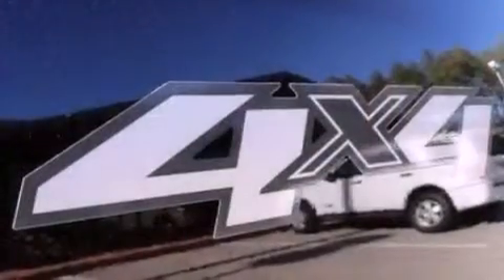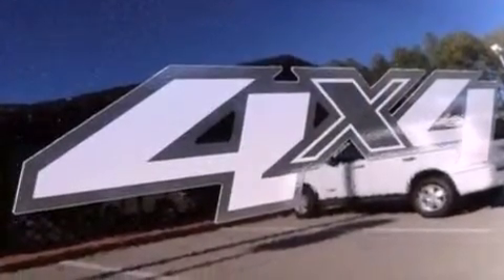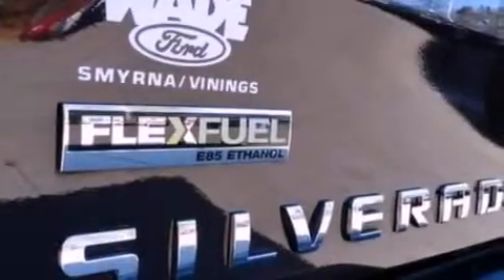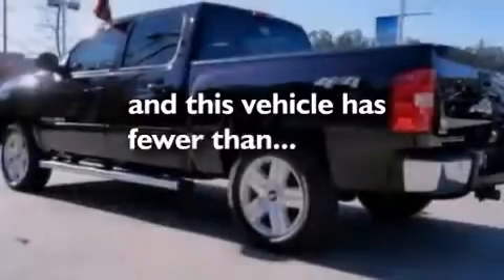Front and rear reading lights, automatic locking wheel hubs, 17-inch wheels, an engine immobilizer theft deterrent system, OnStar, dusk-sensing headlights, an anti-lock braking system, a passenger side airbag, and this vehicle has fewer than 25,000 miles on the odometer.